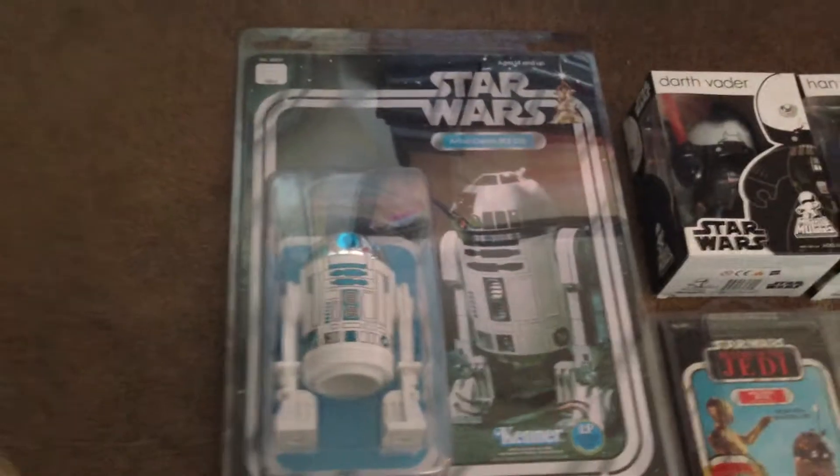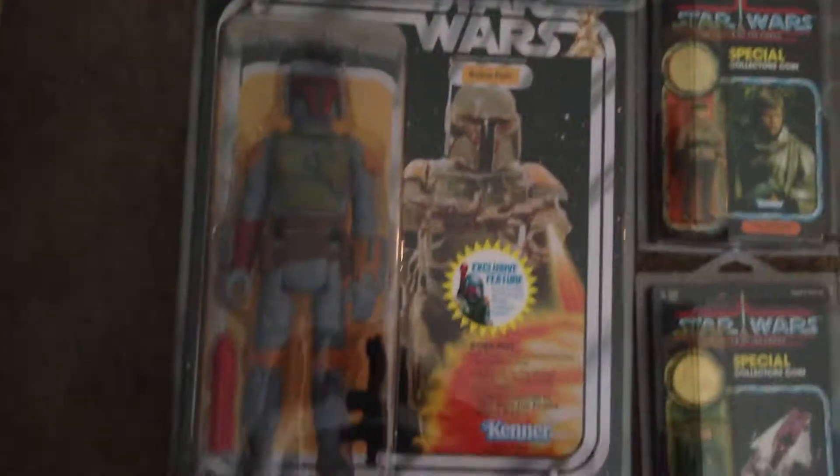Then we've got a 12-inch R2, a 12-inch Darth Vader, and a 12-inch Boba Fett.